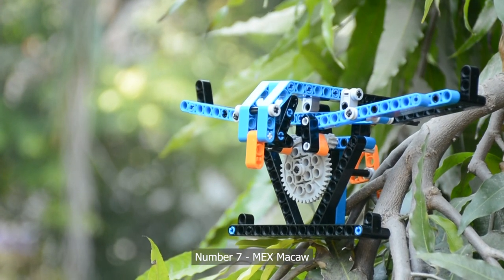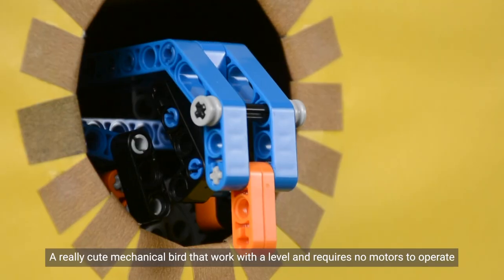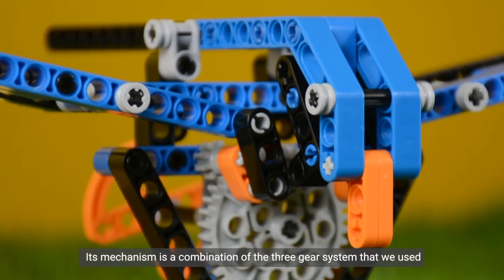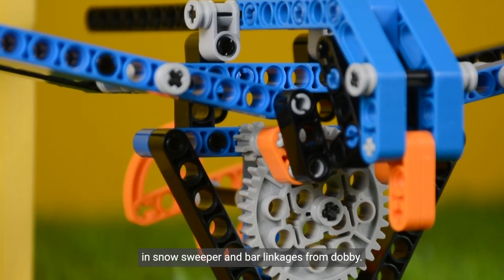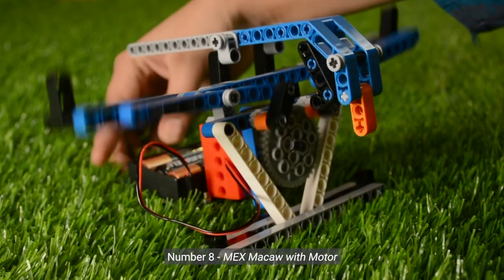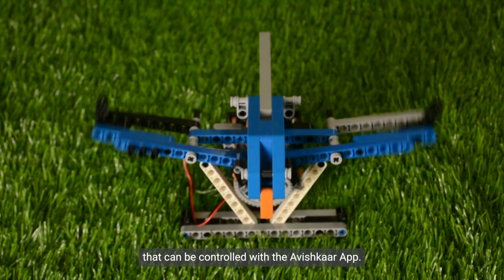Number seven: Mech's Macau. A really cute mechanical bird that works with a lever and requires no motors to operate. Its mechanism is a combination of the three-gear system used in Snow Sweeper and bar linkages from Dobby. Number eight: Mech's Macau with Motor — a motorized version of the Macau that can be controlled with the Avishkar remote.